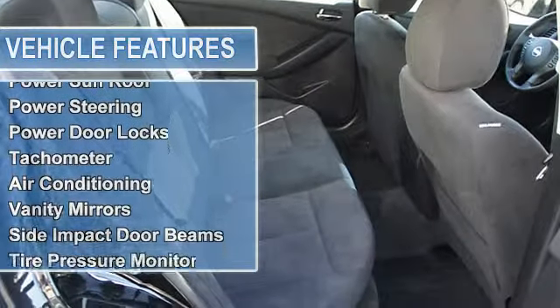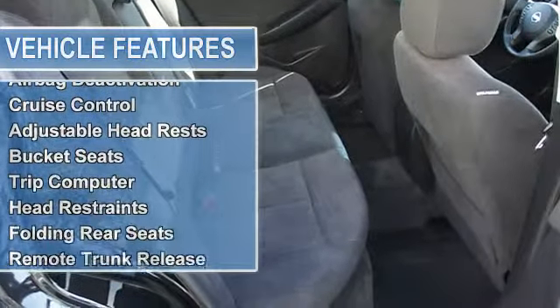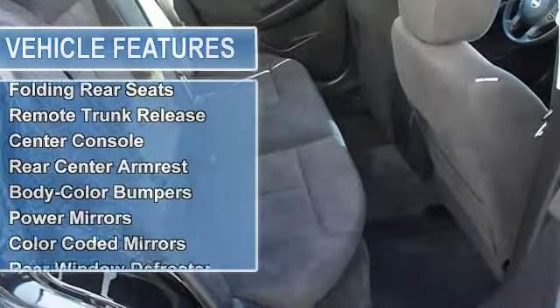Save money at the pump knowing this Altima gets 32 mpg. Please call to confirm that this Altima is still available. Call us today to schedule a hassle-free test drive.